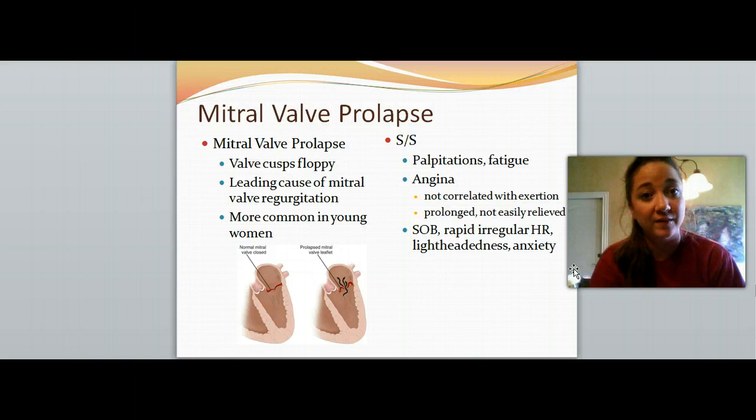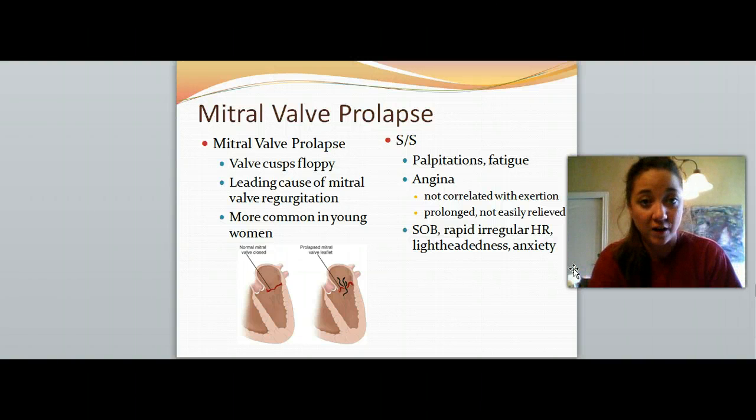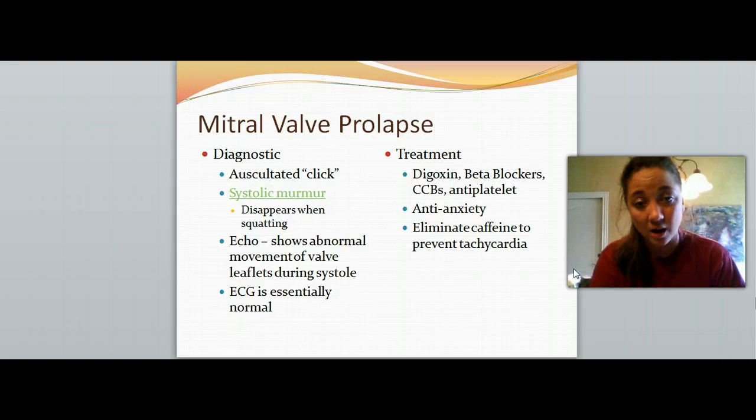Here's mitral valve prolapse. This can cause regurgitation — it's just where the cusps are floppy, not firm at all, not only not closing but floppy everywhere. This is the leading cause of mitral valve regurgitation, and it is more common in young women. Once a woman reaches her mid-20s or so, we want to start looking for signs and symptoms of this: palpitations, fatigue, or angina — chest pain not related to exertion. In younger women you'll start noticing some prolonged chest pain, shortness of breath, rapid irregular heart rate, lightheadedness, and maybe even some anxiety from this condition.